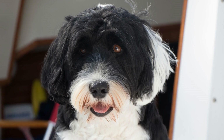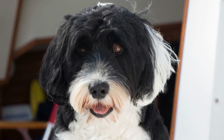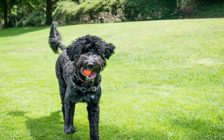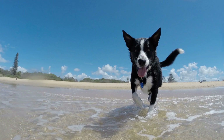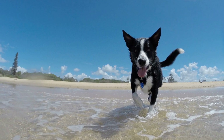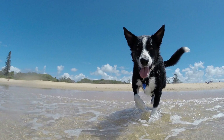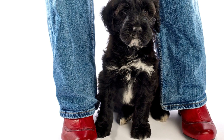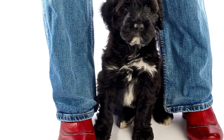Understanding the different coat types and how to maintain them is crucial for Portuguese Water Dog owners. Regular grooming, bathing, and trimming are necessary for both curly and wavy coats. By practicing proper coat maintenance, you can ensure that your Portuguese Water Dog's coat remains healthy, beautiful, and free from matting or tangles. Remember to consult with a professional groomer or veterinarian if you have any specific concerns or questions about your Portuguese Water Dog's coat type and maintenance routine.